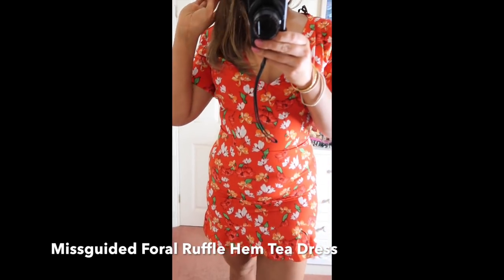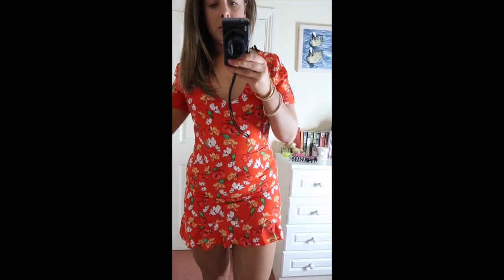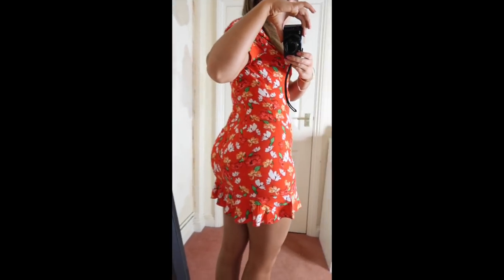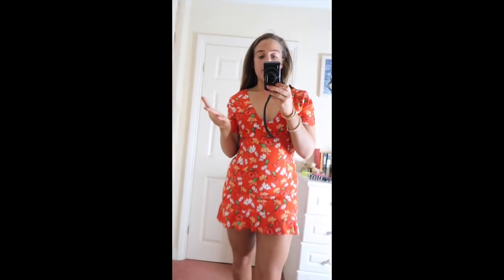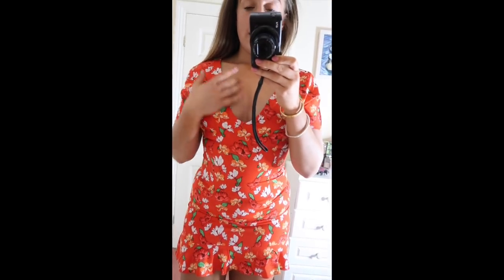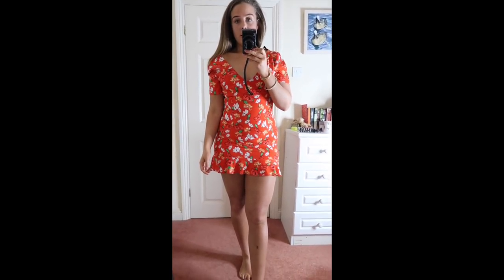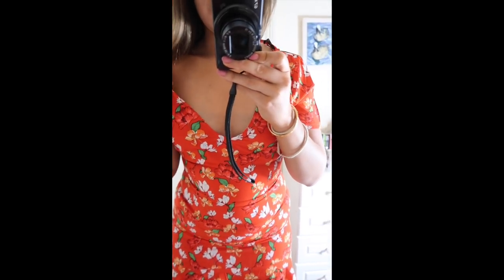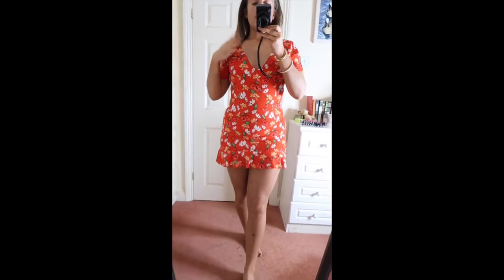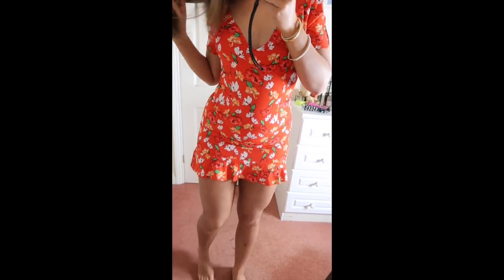So this is actually the Misguided floral ruffle hem tea dress — I got this in a size 12. It's a little bit tight around my stomach but I really like it. I feel like a little salsa dancer! It's got a nice shape on the boobies. This is staying as well. I actually love this — it's so pretty. Could someone fund me to buy all these things please? Just joking — I'm good.